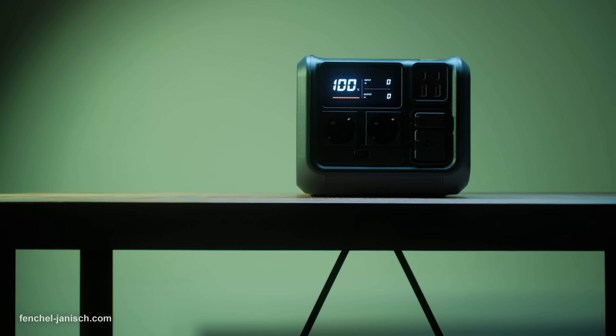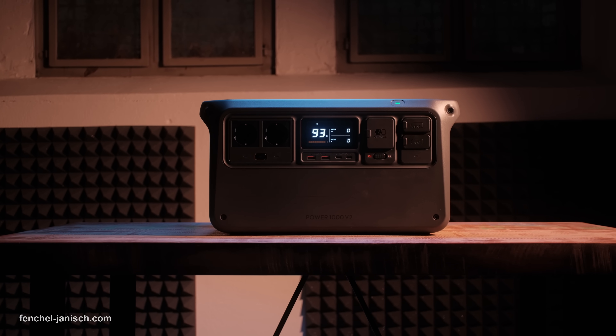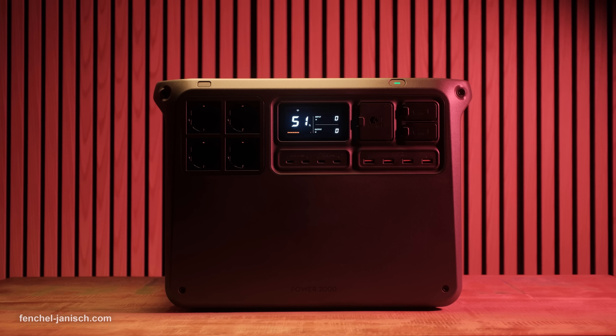Each of these models brings unique strengths, and whichever you choose, you will have a reliable, quiet and durable power station built to last for years. If you want to learn more about the DJI Power 500, the DJI Power 1000 V2 and the DJI Power 2000, then click now on the link in the description below the video.